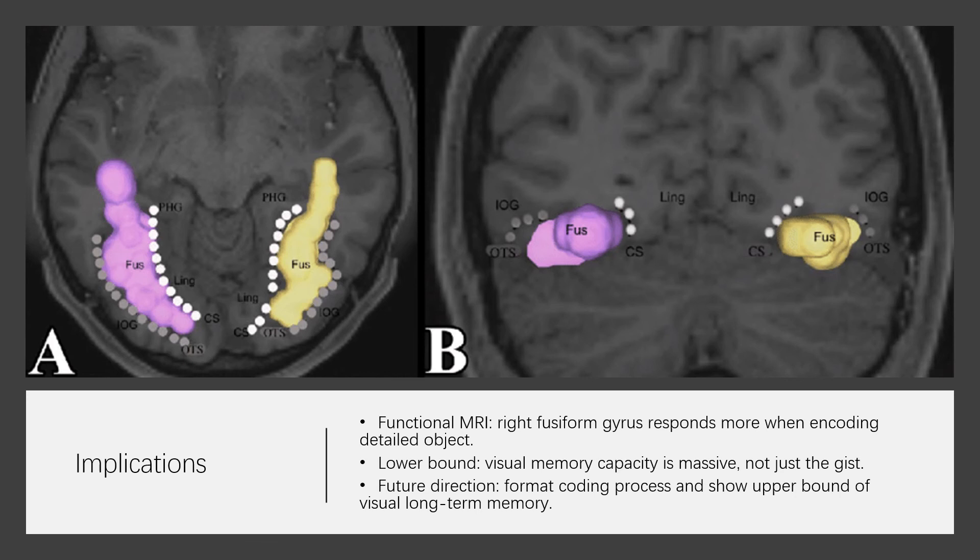Establishing the bounds: this research has established bounds on the information capacity of human memory by providing a systematic control study showing that visual long-term memory storage capacity at an exemplar and state level is not exhausted by a set of 2500 detailed objects. This research established the lower bound and showed that visual long-term memory can contain not only the gist but a more detailed representation able to discriminate between exemplars and states. For further research, one should try to format the encoding process and find the upper bound or limits of visual long-term memory.